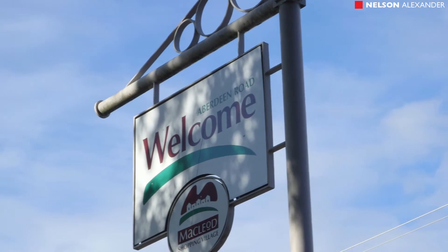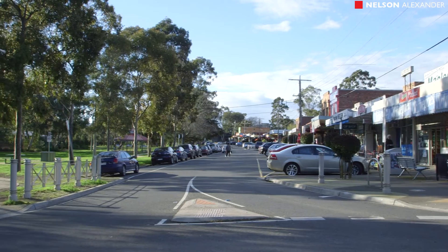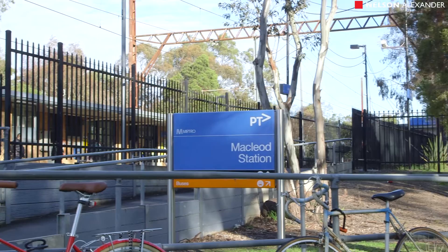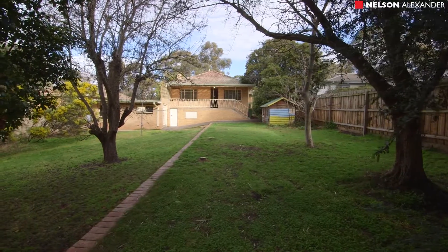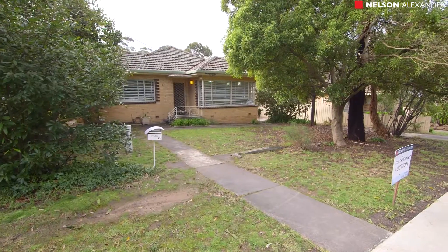Set in the coveted Victoria Cross estate in a quiet street close to shops, transport, schools and La Trobe University, which enhances the appeal of this substantial brick residence. The property also has brilliant scope for the creation of a fine new residence on a magnificent north-facing block of approximately 981 square metres.